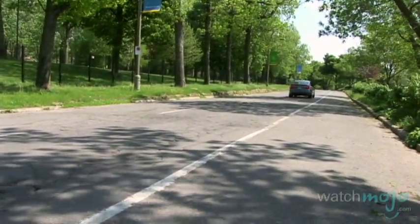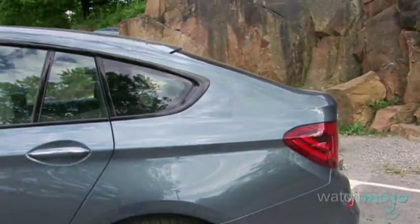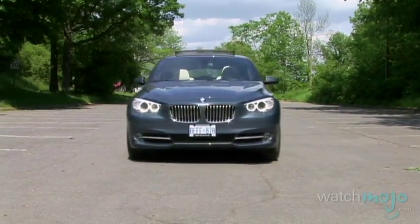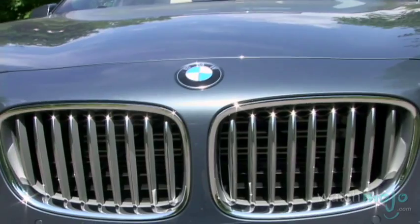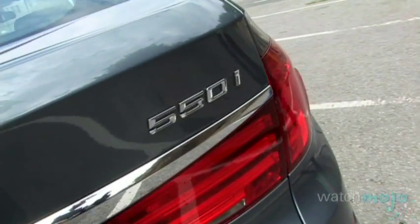At first glance, the newest model from the Bavarian Giants is a bit confusing. With the front end in lines of a 7 Series, the height and space of an X5, and the similarity of shape to an X6, this melange of models is the perfect combination. Hi, I'm Miranda Lightstone with WatchMojo.com, and today we're taking a spin in BMW's 550i Gran Turismo.